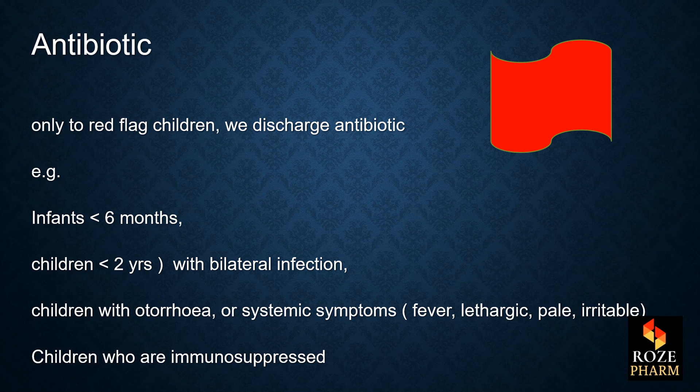For antibiotics, we don't really recommend using antibiotics. We just use them for the red flag children who are very serious — for example, infants under 6 months old, children under 2 years old with bilateral infection, children with otorrhea or systemic symptoms such as fever, lethargic, pale, or irritable, and children who are immunosuppressed.